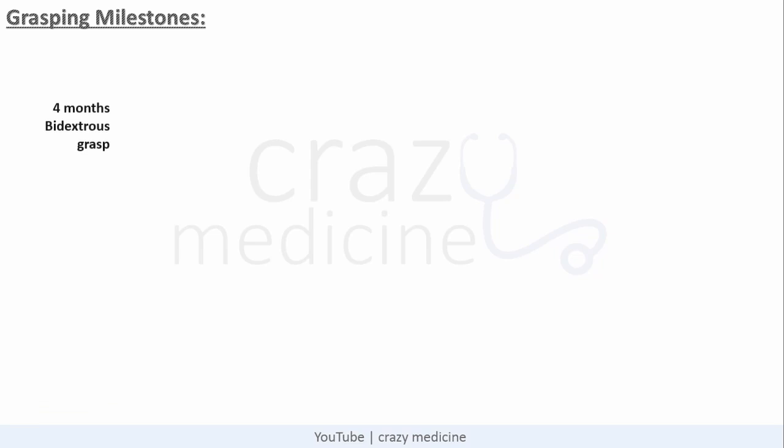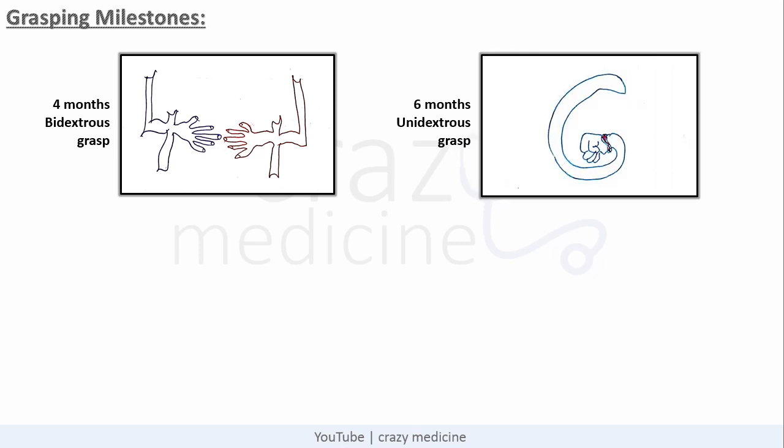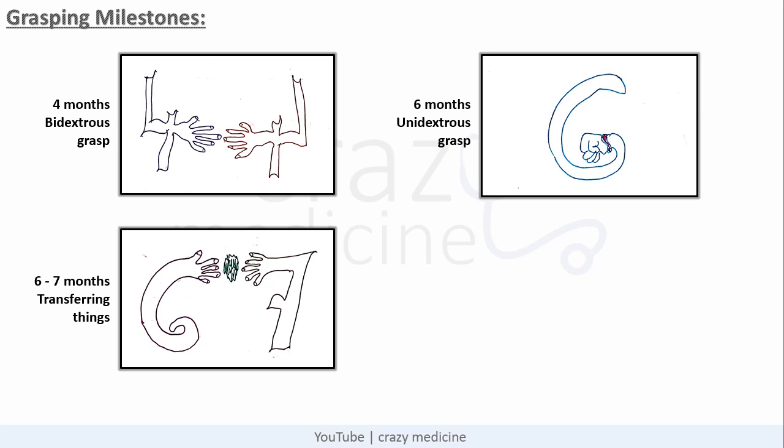At 4 months, a child achieves bidigital grasp, i.e., reaching out objects with both hands. You can remember it with this image — imagine two number 4s approaching their arms towards each other. Next is unilateral grasp, i.e., reaching out an object with one hand, which is achieved at 6 months. In the image, number 6 shows a fist suggesting it can reach an object with one hand only. Next is transferring one object from one hand to another, which is achieved at 6 to 7 months — in the image, number 6 is passing things to number 7.